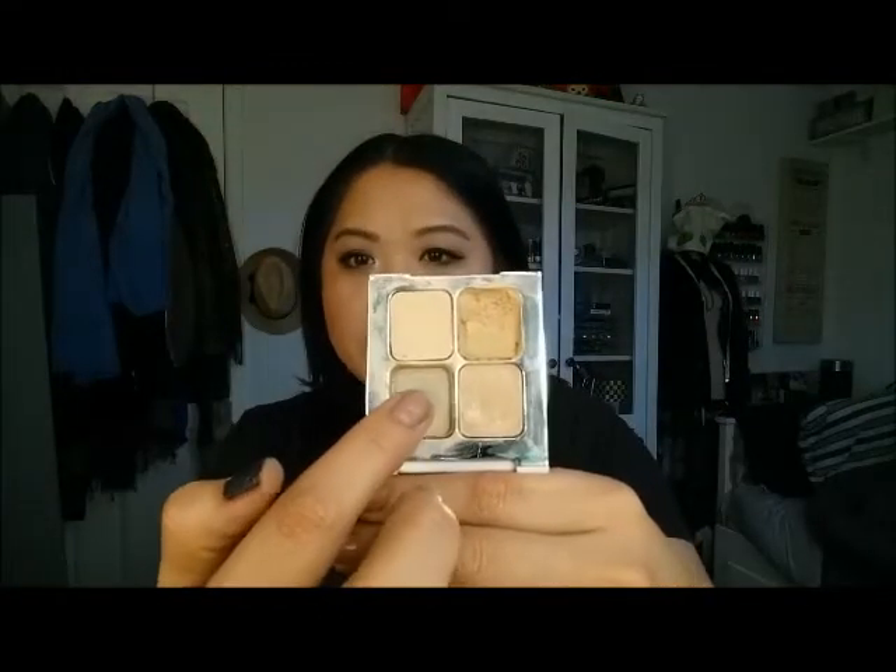Next is concealer. I finished the Estee Lauder Double Wear Concealer — I was able to take off the top and get all of it out. I love this concealer and would definitely get a full size after finishing some more concealers. It was in light medium, the coverage was great, there was really no creasing under my eye, and that small sample size lasted me a very long time. The one I was trying to use up after was the Sonia Kashuk Hidden Agenda — I had a little bit of both left so I mixed them together, and I really like it; it's very creamy.